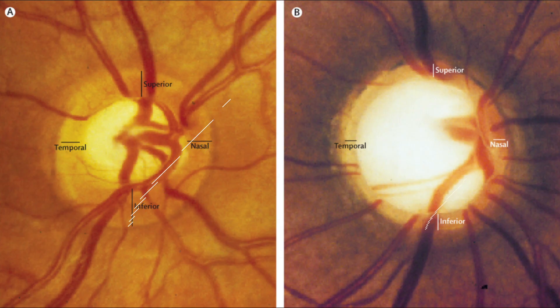So what optic nerve changes are we talking about? The first is the cup to disc ratio. If you have a large cup to disc ratio, that typically makes you suspicious for glaucoma. Or if you have thinning of your optic nerve rim, because that suggests that you're losing some optic nerve cells.